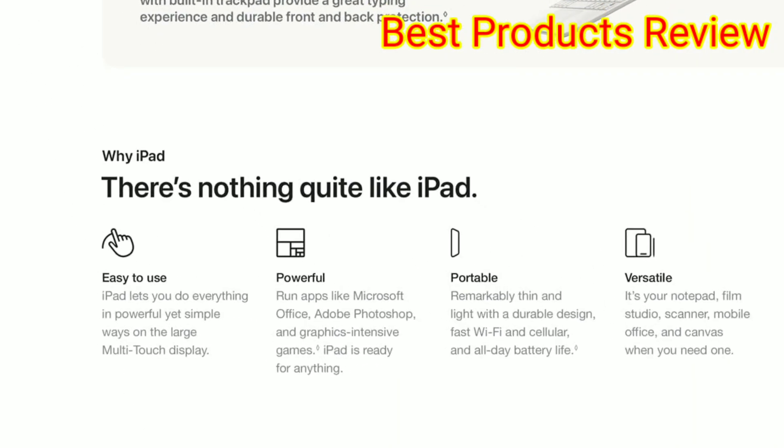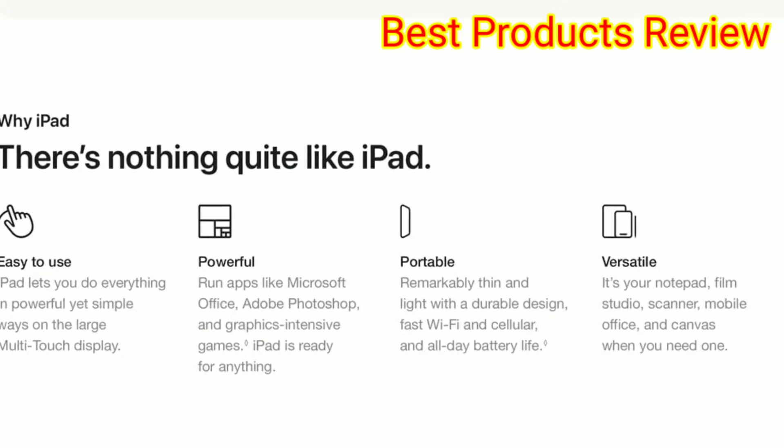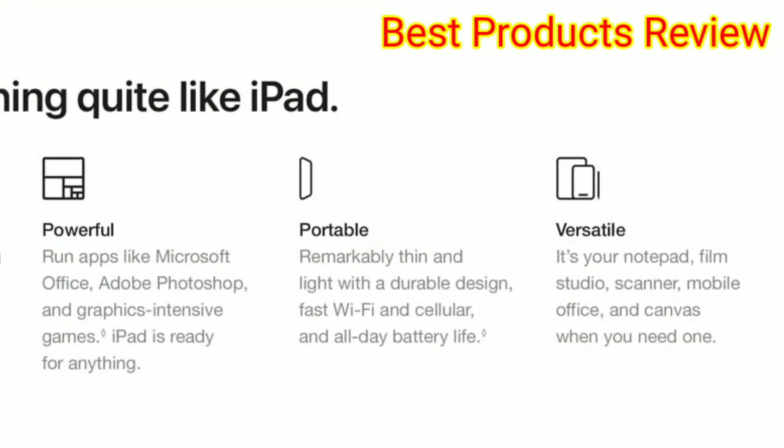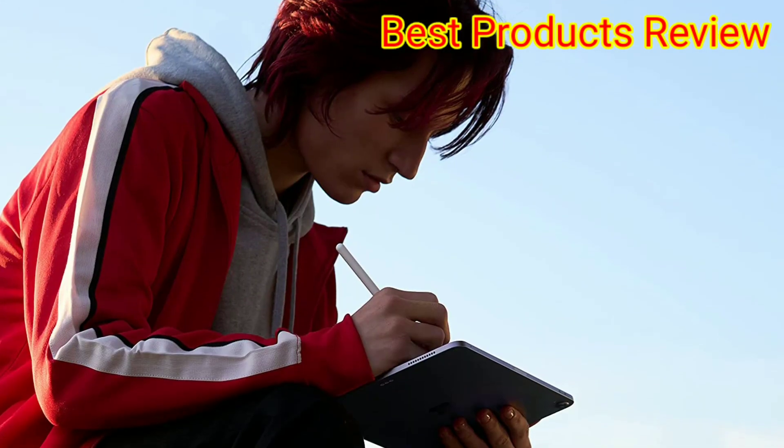Compatible with the Apple Pencil second-generation, and Magic Keyboard or Smart Keyboard Folio, this iPad is just as useful for everyday use like studying and checking your inbox.